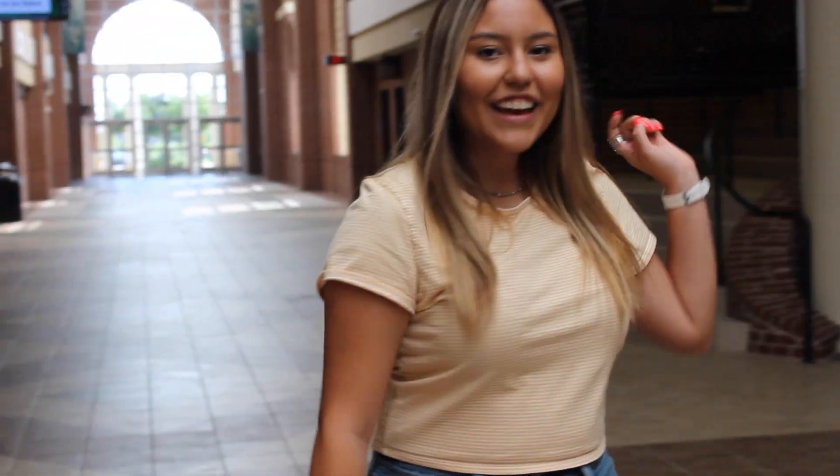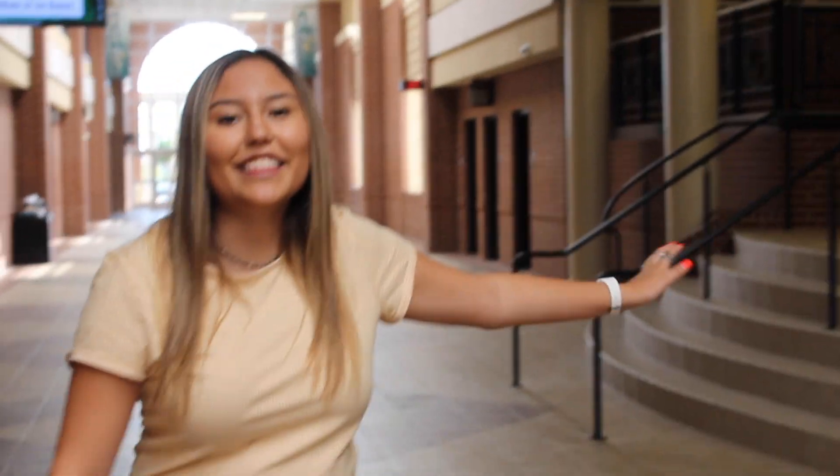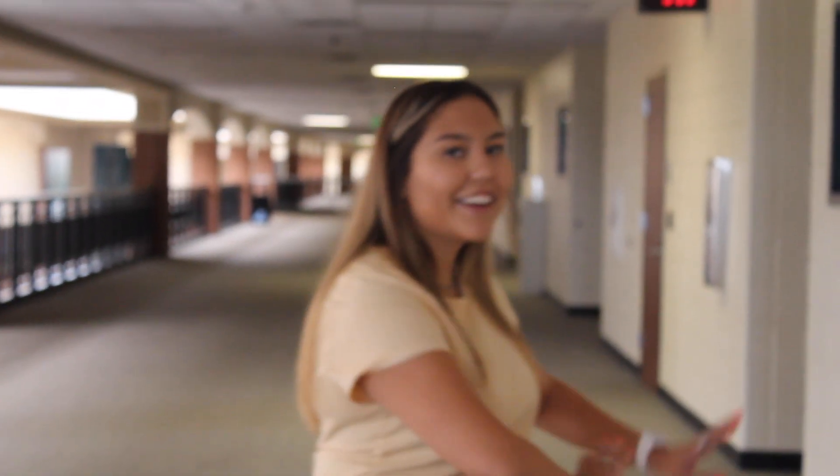On my left right here is the auditorium. So come check out all the amazing performances that theater puts on here and in the black box. We are still in the auditorium side. As you can see, right here on the left, all your even science classes will be here and all your odd ones will be on this hallway but in the back.